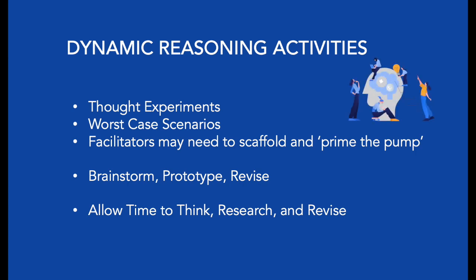The process of scientific invention is to make, test, and revise. Allow projects to continue over weeks so that participants have the experience of trial and error, prototyping, researching, critique, and revision. Dynamic reasoning activities will never have a single answer — the journey is the goal.